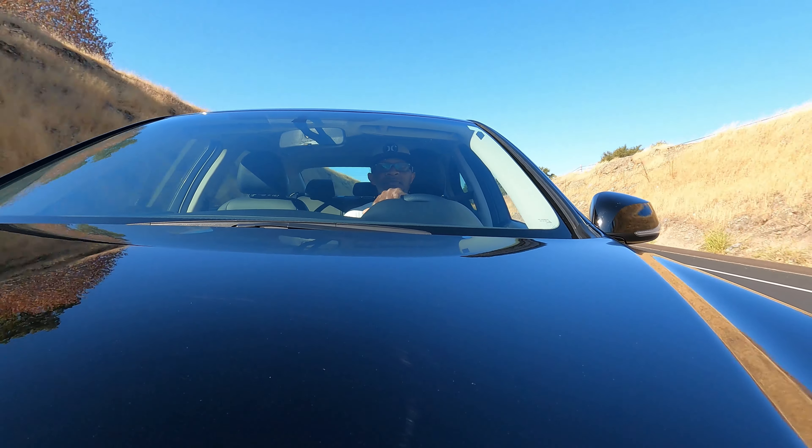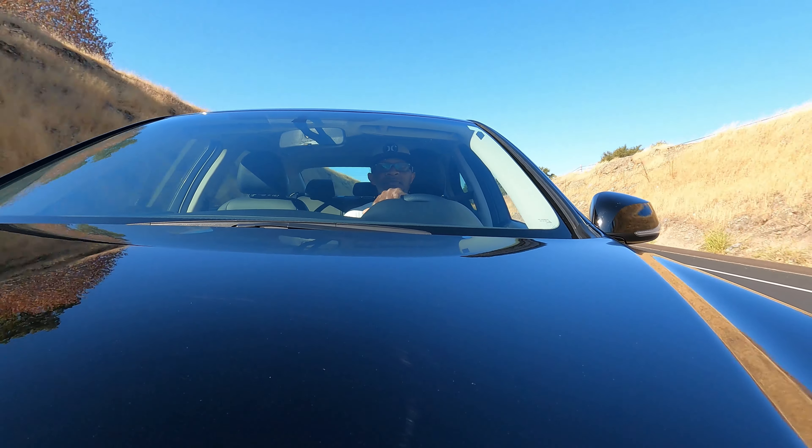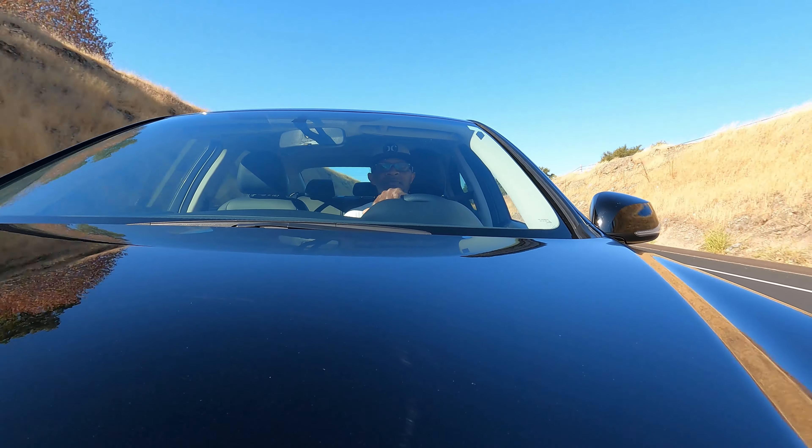Why did Infinity rebadge the car? The G Series had a bit of a reputation — the G35 first showed up as a competitor to the 3 Series and won some face-offs, kind of set a name for itself — and then they just changed the name. I have trouble keeping up with it, but c'est la vie.